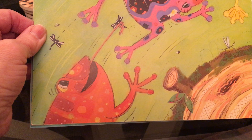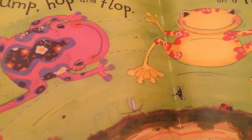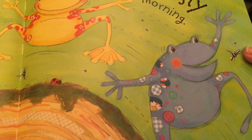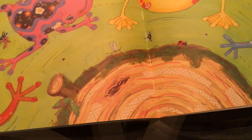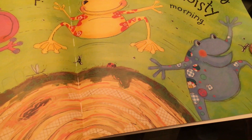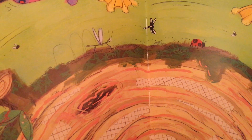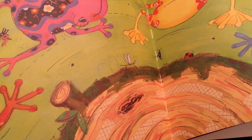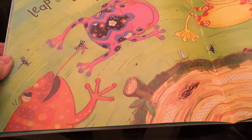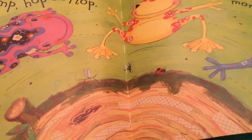This is the way we croaky croak, leap and jump, hop and flop. Here we go round the mossy log on a misty, moisty morning. And these frogs are having fun hopping around that log. You see the moss on the log? See all that green fuzzy stuff? That's what grows in damp places. So this must be the wetlands — these frogs must live in the wetlands. That's their habitat.